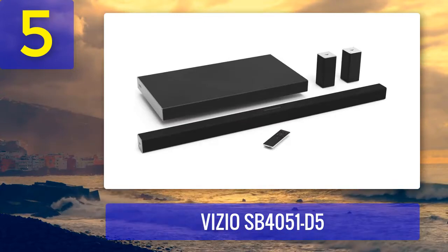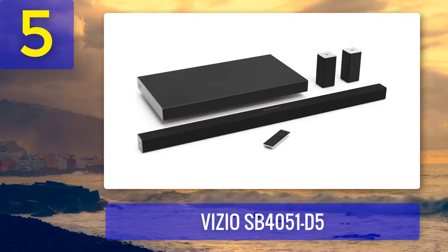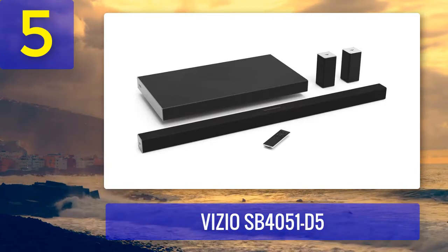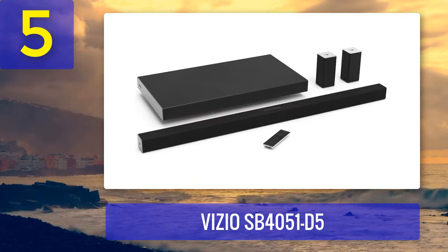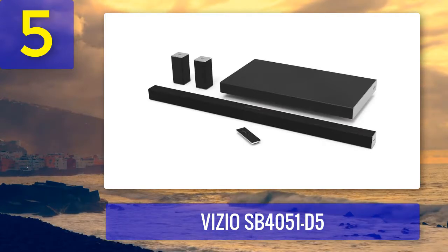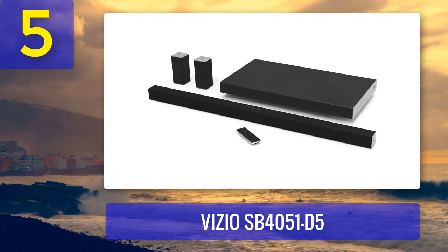It's refreshing to see a slim subwoofer that doesn't look like a large black box, especially a wireless one. You'll be glad to know that the system uses an HDMI ARC connection. This system handles five audio channels surprisingly well, although it's not on par with more expensive speaker packages. Separation isn't as wide because the left, right, and center channel all sit in one unit, but you're still getting a good sense of space.